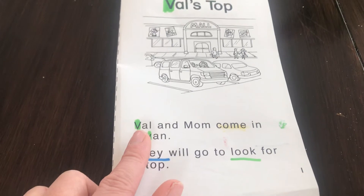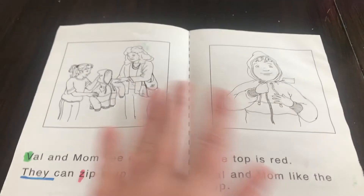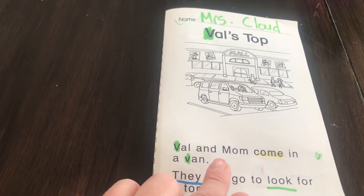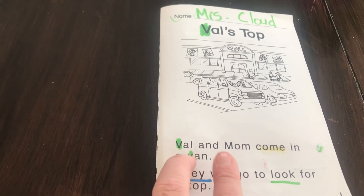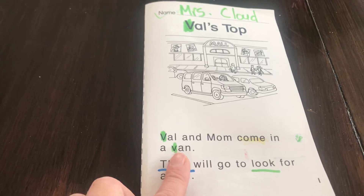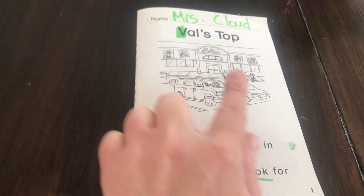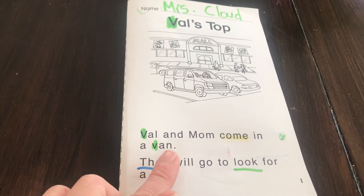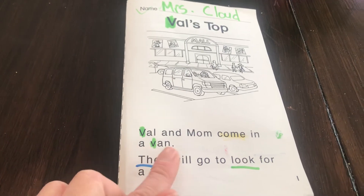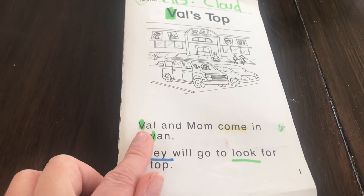Val is a short name for Valerie, and Valerie is probably the main character in the story. Look who else is with her — do you know this word? /m/…/om/ — mom! Those are the two characters in this story: Val and mom. Let's try one more word together: V-A-N. If we didn't know that word, we could use the pictures to help us. Break it apart: /v/…/a/…/n/ — van. And look, there's a van right here in the parking lot!